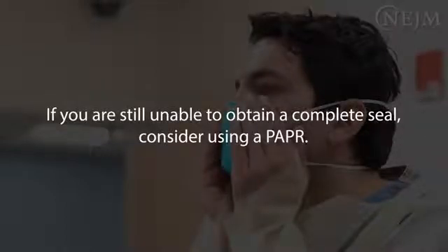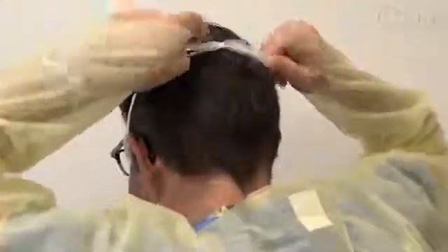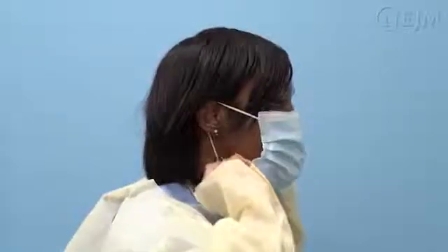If using a face mask, secure the ties on the crown of your head and the base of your neck. If the face mask has loops, hook them behind your ears.